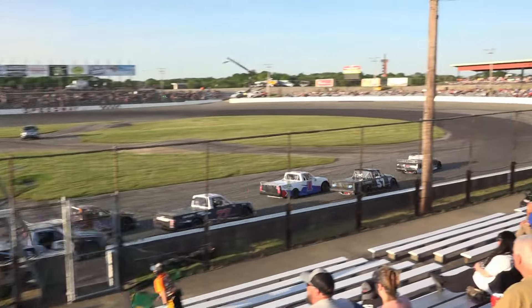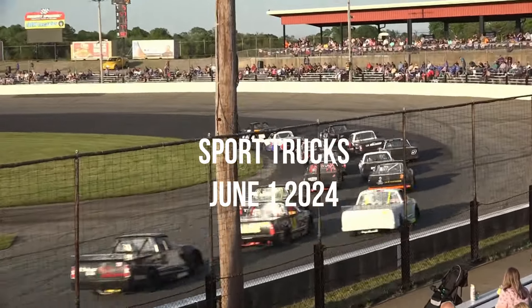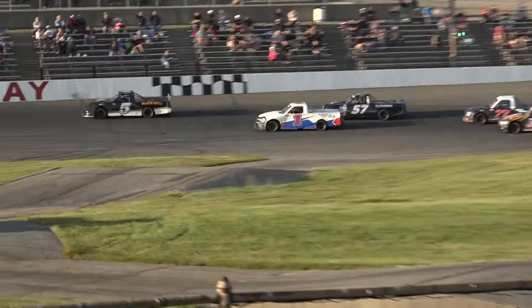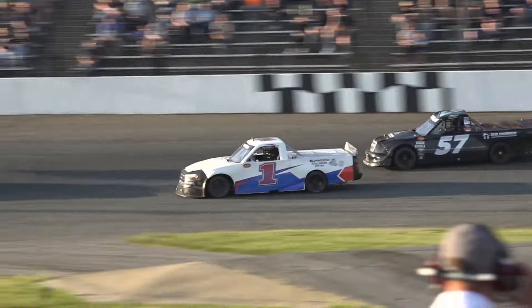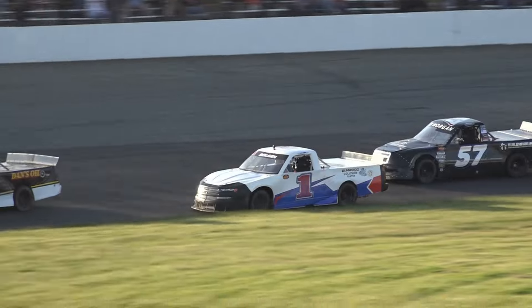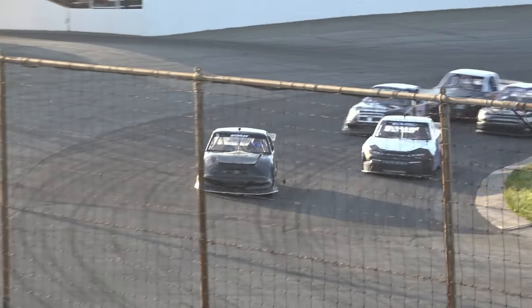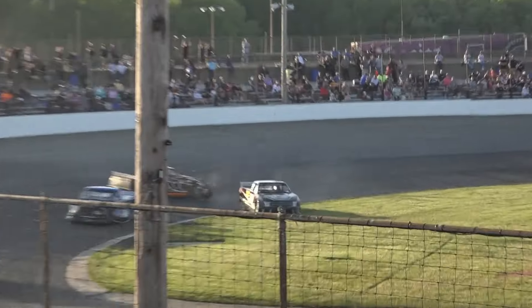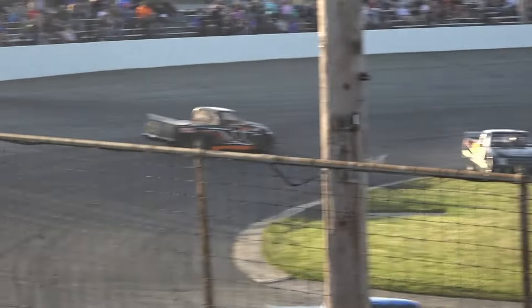Turn number four, Scully gets the jump and leads the charge down into turn number one. Off of turn two, Scully in that number five truck — black and white — he's the leader. Right behind him in the white number one is Tim Bolger. It's going to be a battle up front. Scully is the leader across the stripe as we have a caution.